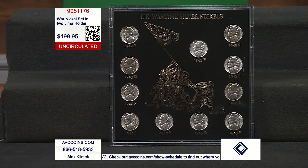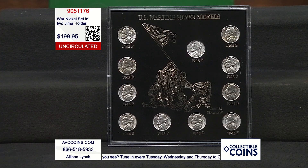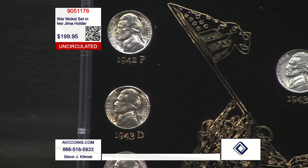There's this one holder that we get twice a year. We're on the air five hours Tuesday, Wednesday, Thursday every week, 52 weeks a year including holidays. Twice this year — this being the first — this is going to be available. It's because of the World War II effort, the silver nickels, the great story, and also the holder featuring the raising of the flag by the Marines at Iwo Jima. They call this the big Iwo Jima capital plastic holder.